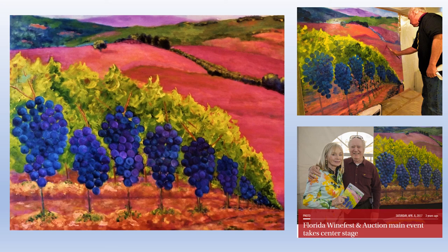Before I leave, I would like to mention that in the winter of 2017, the Florida Wine Fest and Auction — a major fundraiser for children's charities on the west coast of Florida, headed by our good friend Sandy Lovner — selected this painting as the featured painting for that wine fest. Thank you.